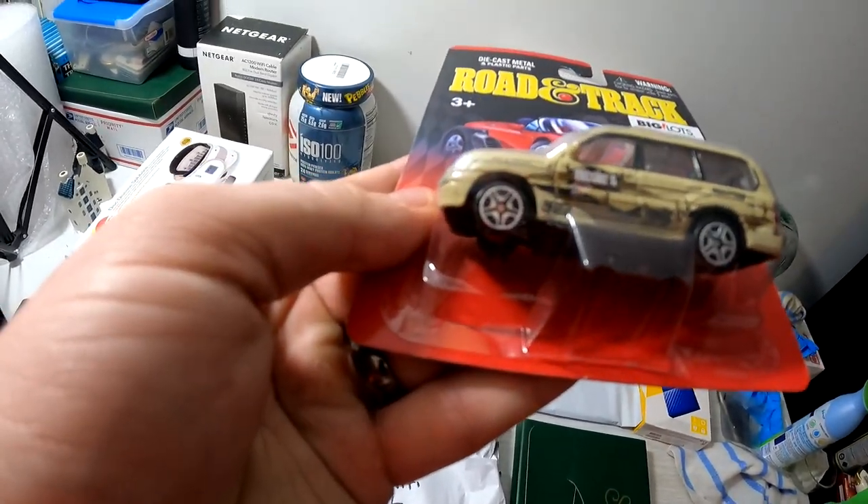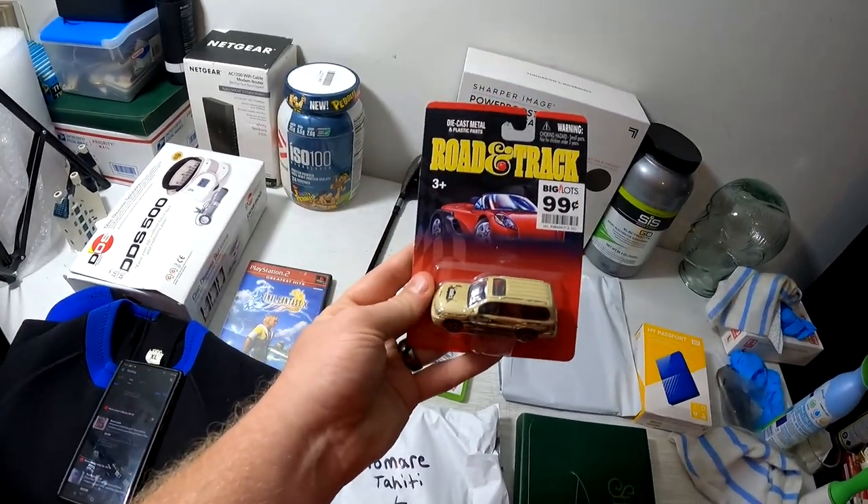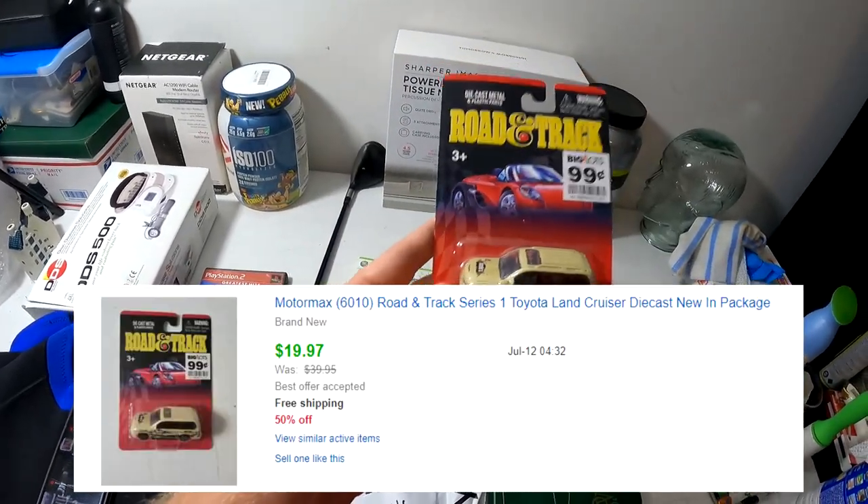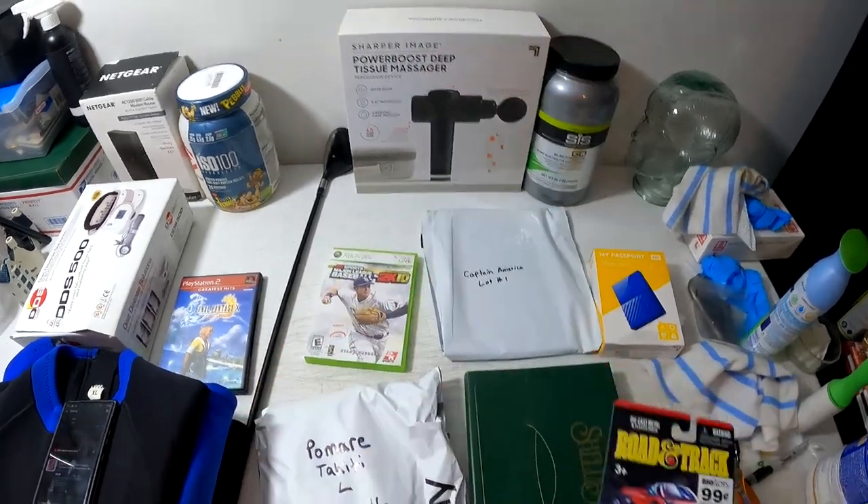Got a little diecast car here — a Road Track — with 'Nicole S' on the side. We got this from the diecast car storage unit and that unit is still making us so much money. This right here sold for $9.99 free shipping.